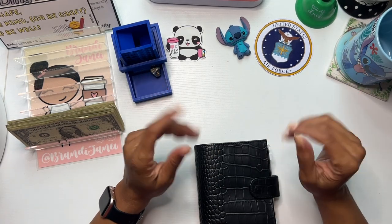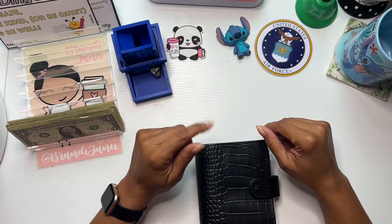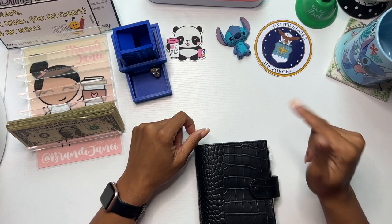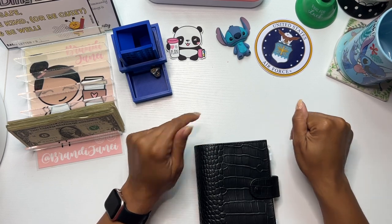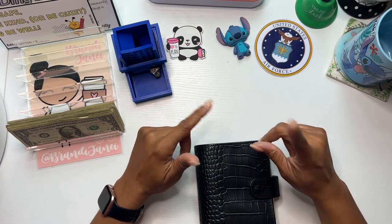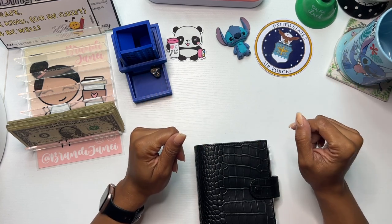Hello everyone, it's Brandi Janae. Thank you so much for tuning into my channel today. It's Micro Monday. We're going to party like Micro Monday. Instead of my minis this week, I have some micros. So stick around so you can see what that is all about.